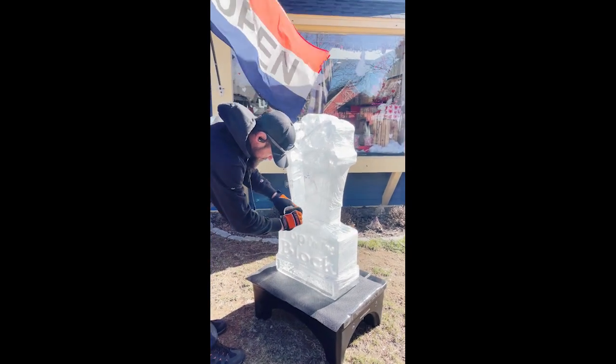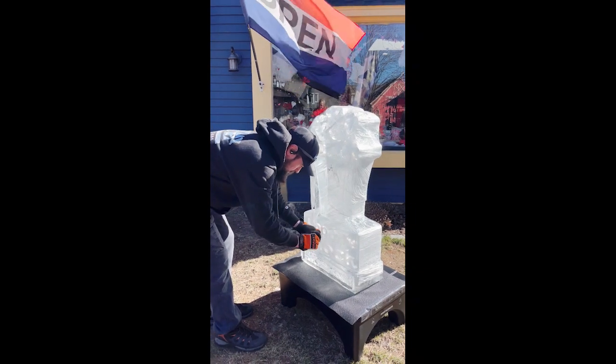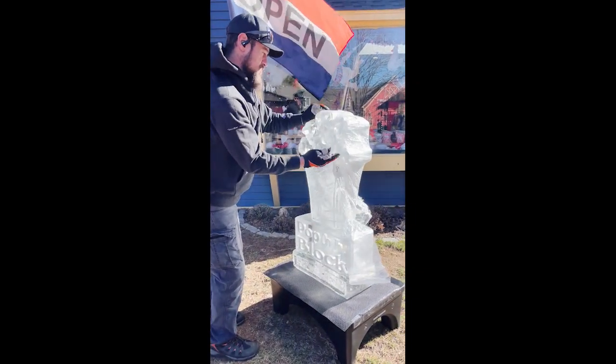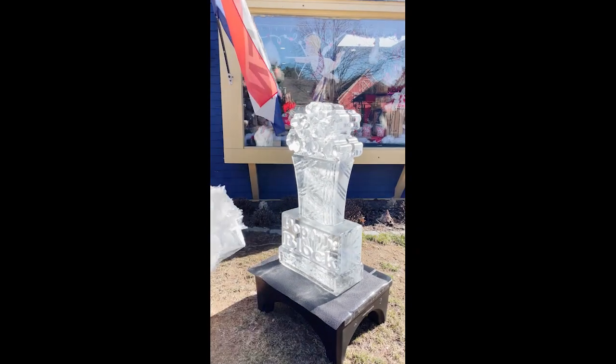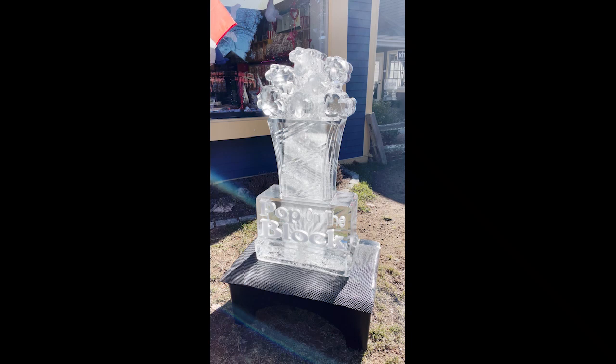And who are you? I'm Bob. I don't do the sculpting, but I deliver them. Well, good job — they're completely intact. Look how gorgeous that is. That is a beauty.